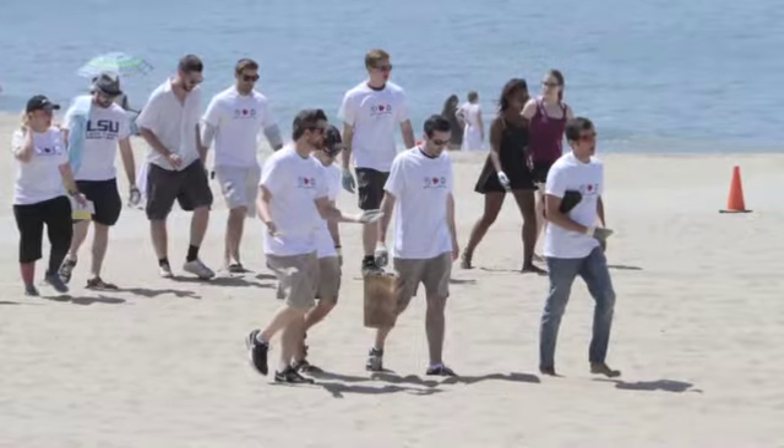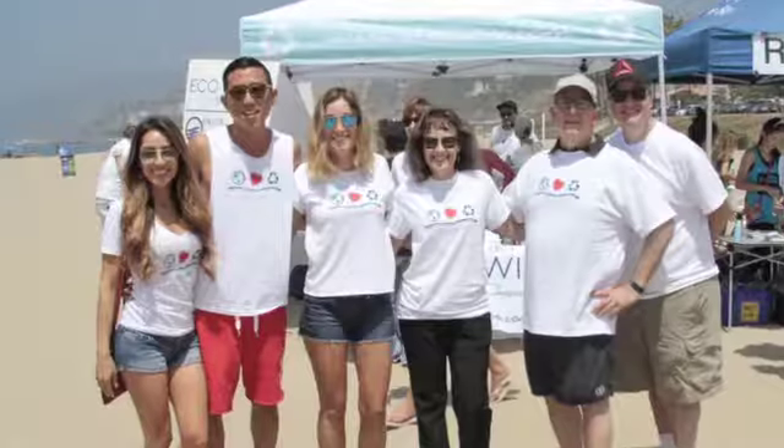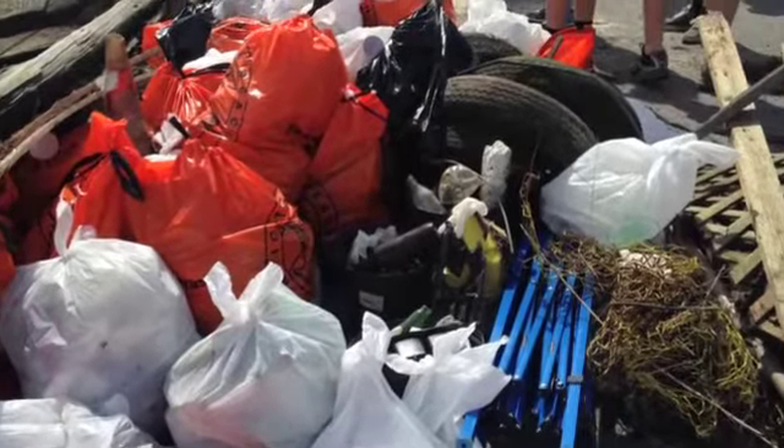Within three seasons, and with the help of our retail partners and hundreds of volunteers, we've removed over five tons of trash from our oceans and waterways.